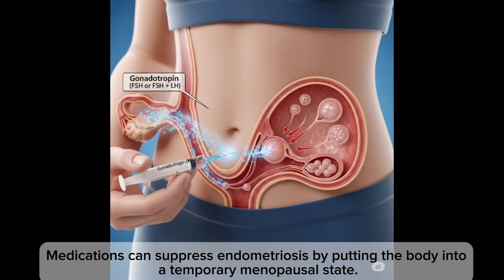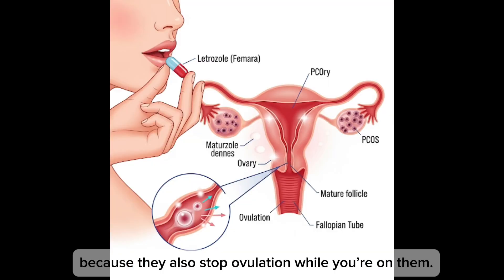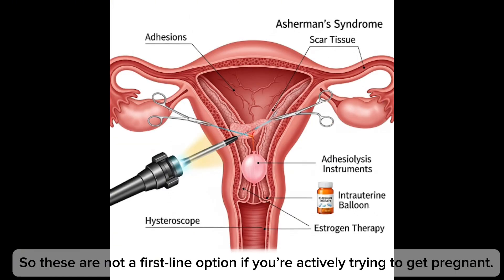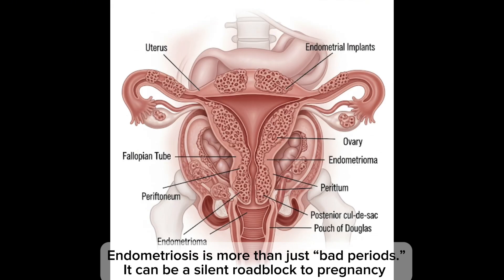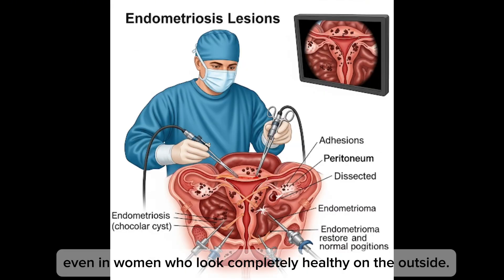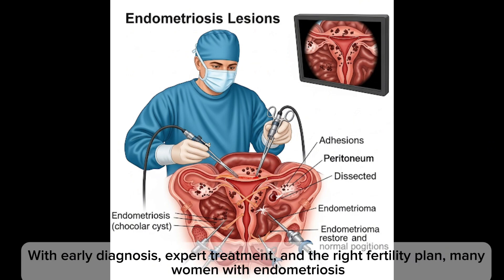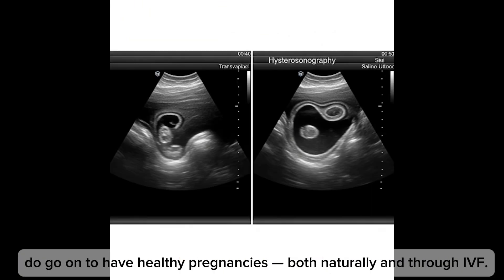Some medications can suppress endometriosis by putting the body in a temporary menopausal state, but they're mostly used to relieve pain — not to improve fertility — because they also stop ovulation while you're on them. So these are not a first-line option if you're actively trying to get pregnant. Endometriosis is more than just a bad period; it can be a silent roadblock to pregnancy. But with early diagnosis, expert treatment, and the right fertility plan, many women with endometriosis do go on to have healthy pregnancies, both naturally and through IVF.